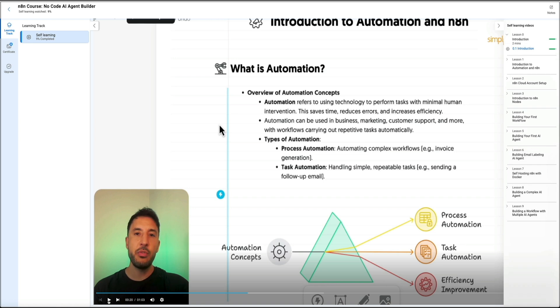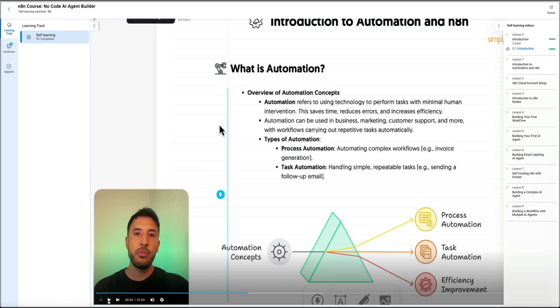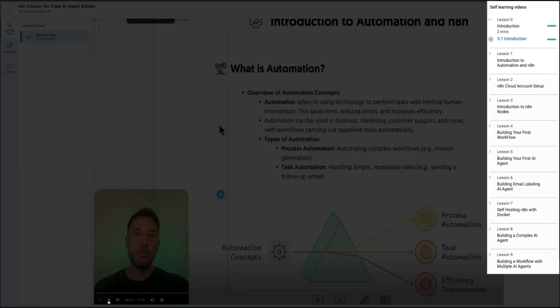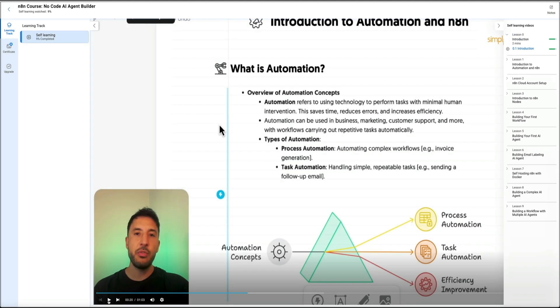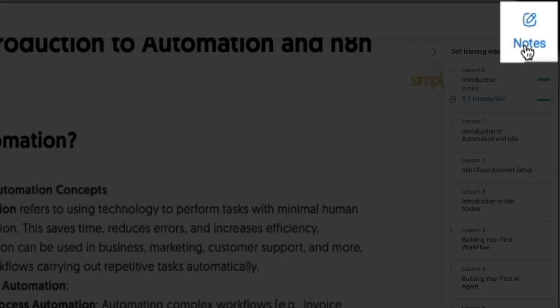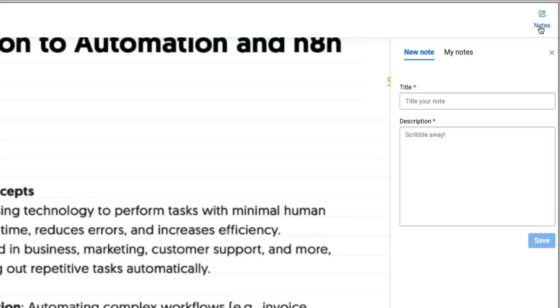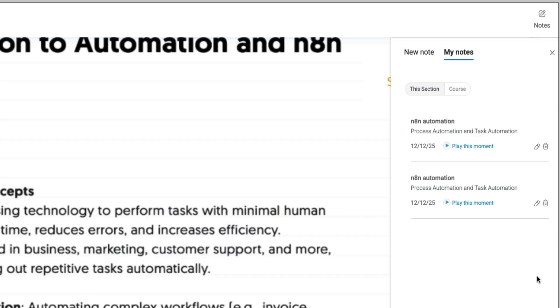Let me give you a quick tour of the course player. You'll see the learning track panel on the left, and this keeps you oriented and shows your progress. Then under self learning, you can expand the course content and see the full list of lessons laid out in order, starting with the intro and moving through each section step by step. At this point, you just click into the lesson you want, watch the video, and continue down the list as you go.